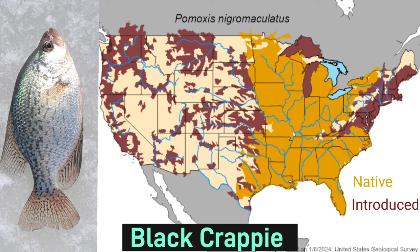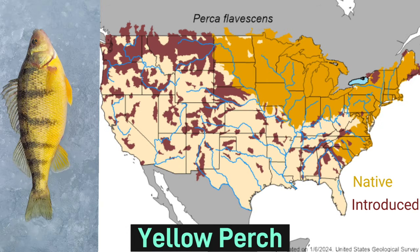Black crappie has a range extending from the Midwest all the way down to the southern states. You may have noticed that many of these fish have a similar native range extending from the Mississippi up into its tributaries. Having more of a unique range from the other panfish species, yellow perch is found from North Dakota all the way to Maine, even down to South Carolina.